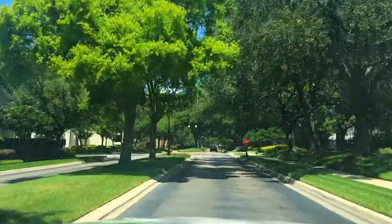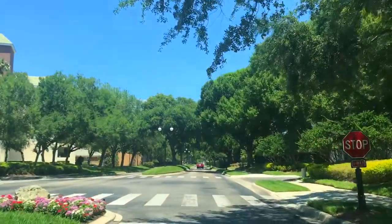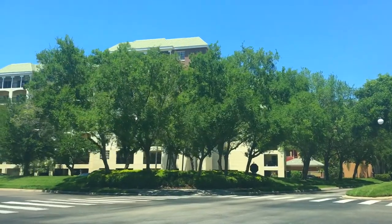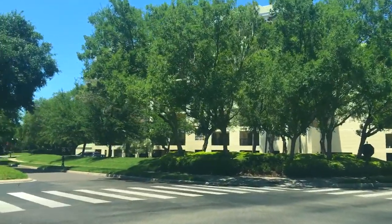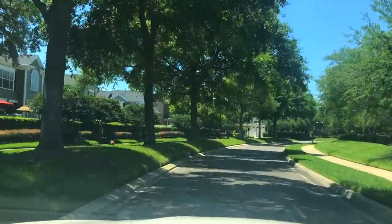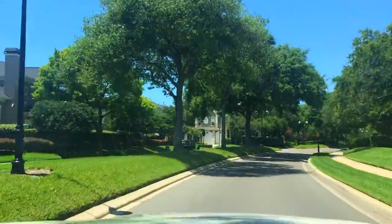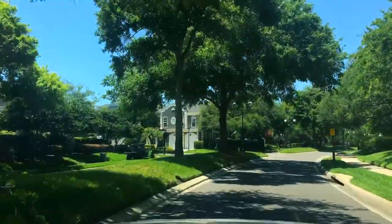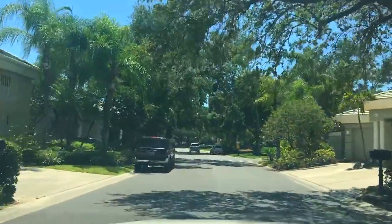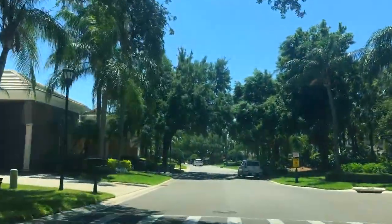Heading toward South Harbor Island Boulevard, on my left is the Homes at Harbor Bay — a luxury single-family home community. These homes are 2,900 to 3,500 square feet heated, about four bedrooms with two and a half to three and a half baths. Some have a private pool, and there's also a community pool.